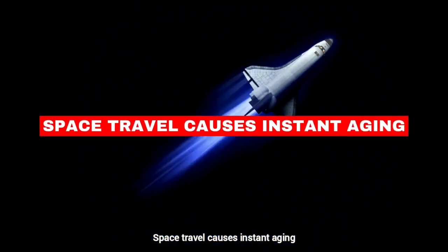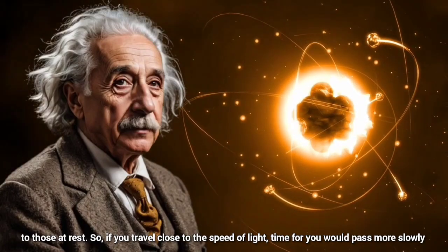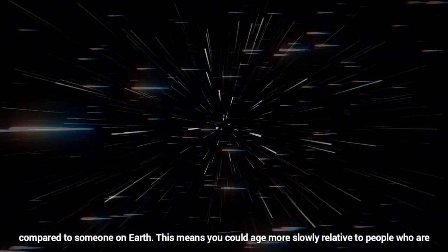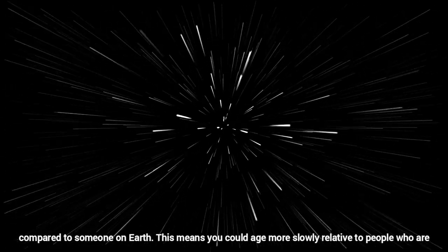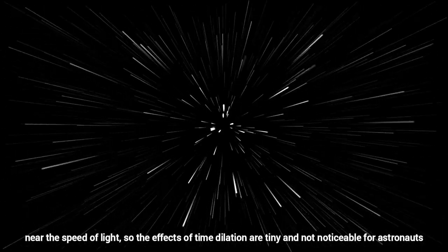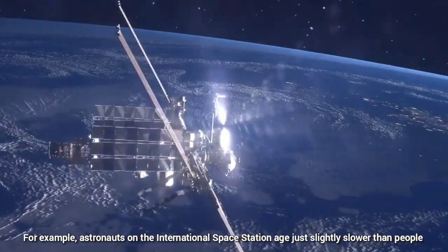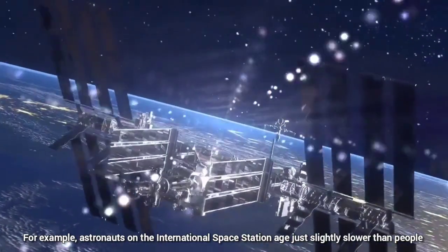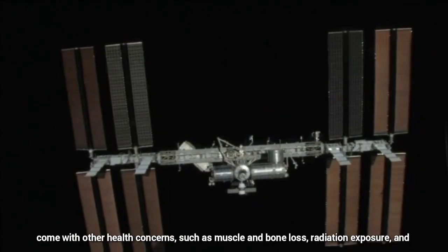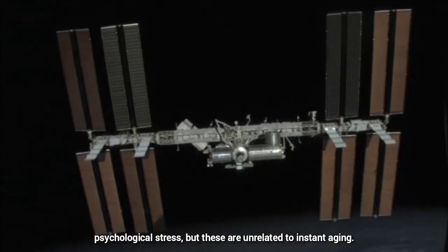Space travel causes instant aging. According to Einstein's theory of relativity, time moves slower for objects moving very fast compared to those at rest. So if you travel close to the speed of light, time for you would pass more slowly compared to someone on Earth, meaning you could age more slowly relative to people not traveling at such high speeds. In practice, space travel today doesn't involve speeds anywhere near the speed of light, so the effects of time dilation are tiny and not noticeable for astronauts. For example, astronauts on the International Space Station age just slightly slower than people on Earth due to their high-speed orbit, but the differences are minuscule. Space travel does come with other health concerns such as muscle and bone loss, radiation exposure, and psychological stress, but these are unrelated to instant aging.